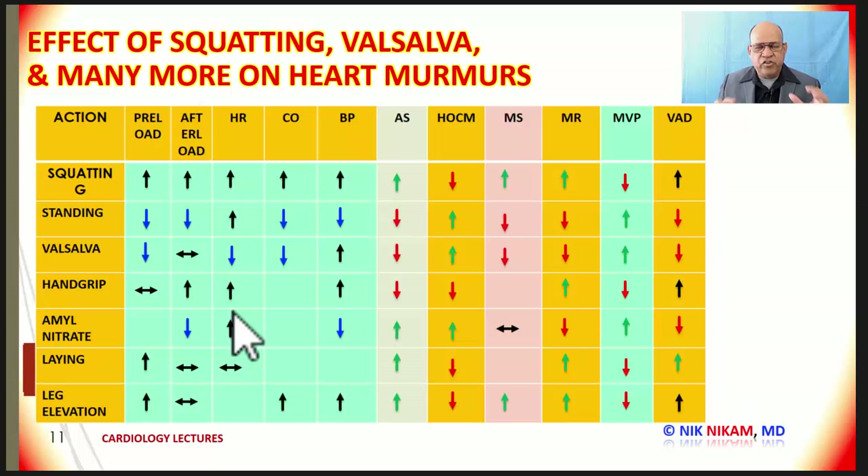Ladies and gentlemen, in a nutshell, these are the various maneuvers we can do at bedside to understand the hemodynamic changes and how heart murmurs respond. To simplify: anything that increases the preload increases the stenotic murmurs, except in patients with HOCM, which is a dynamic obstruction. Anything that decreases the venous return increases the murmur of HOCM and mitral valve prolapse. I hope this presentation has been helpful. Please subscribe to our YouTube channel and visit our cardiology lectures playlist where we have more than 125 lectures on cardiology topics. Thank you so much. I am Dr. Nick Nickham and we will see you next time.